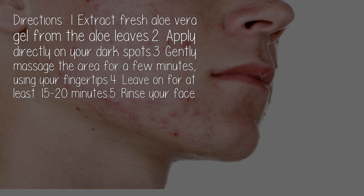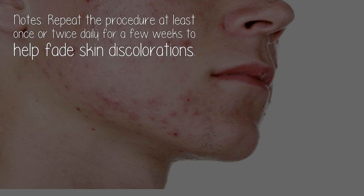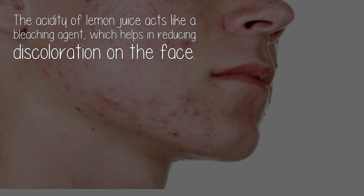Directions: One, extract fresh aloe vera gel from the aloe leaves. Two, apply directly on your dark spots. Three, gently massage the area for a few minutes using your fingertips. Four, leave on for at least 15 to 20 minutes. Five, rinse your face. Note: Repeat the procedure at least once or twice daily for a few weeks to help fade skin discolorations.